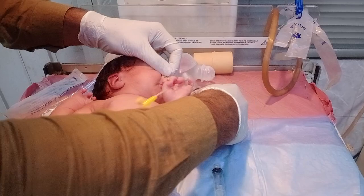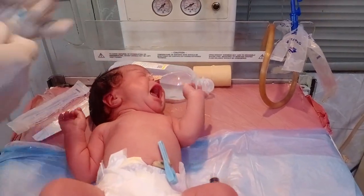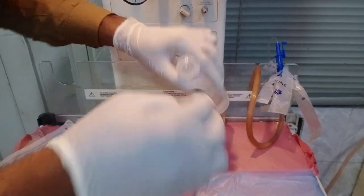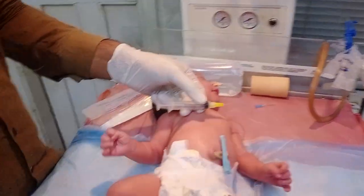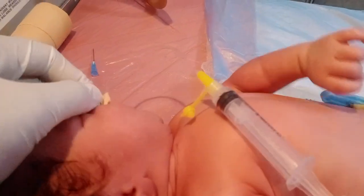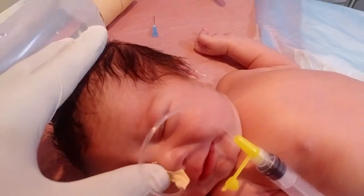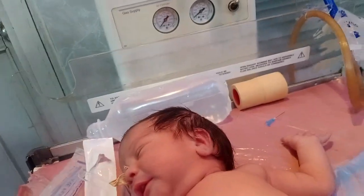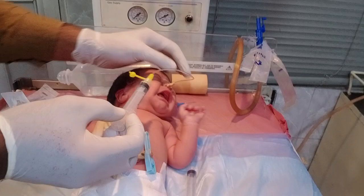So I proceed with the stomach wash — I take the fluid and introduce it into the stomach. I put an enormous amount of fluid into the baby's stomach, and this fluid — mixed with the baby's stomach contents — helps the baby eliminate the problem.